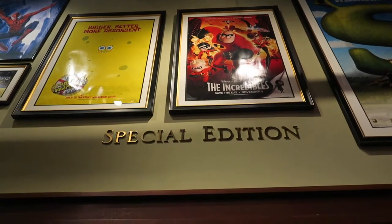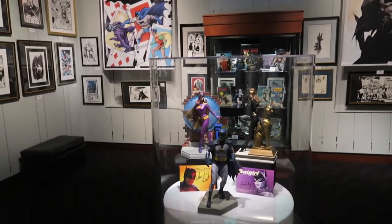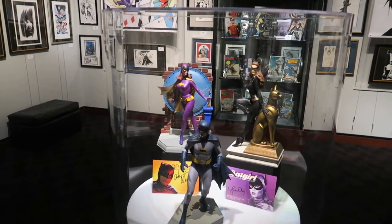In the special edition room, they have their rotating exhibits, and right now they're featuring Batman: The Dark Knight Through the Ages. Wow, just wow — tons and tons of cool Batman stuff, different interpretations from throughout his lifetime.